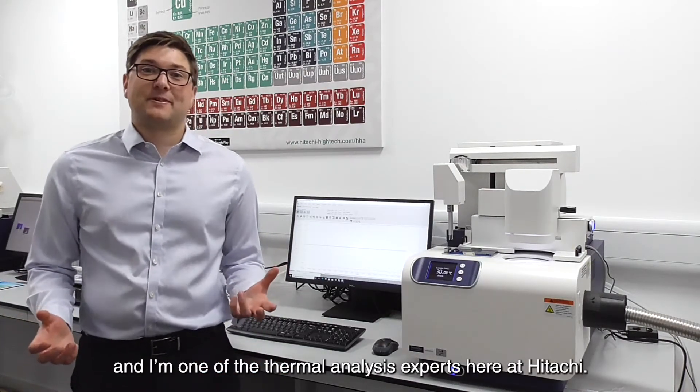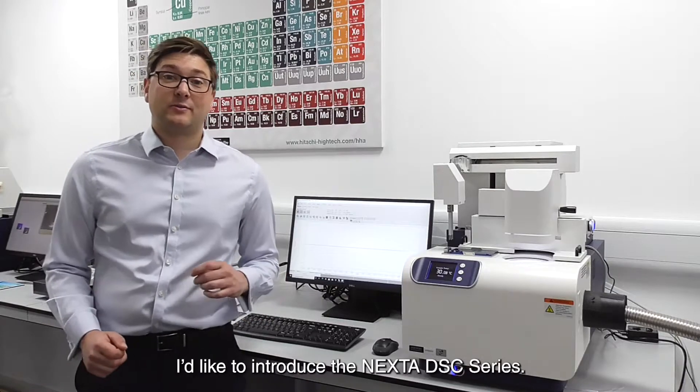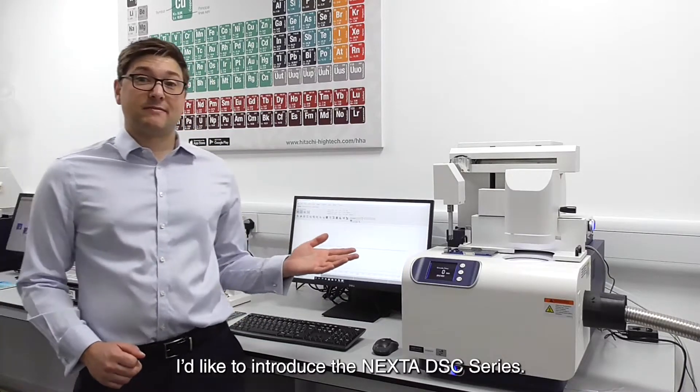Hello, my name is James Bennett and I'm one of the thermal analysis experts here at Hitachi. I'd like to introduce the Nexter DSC series.